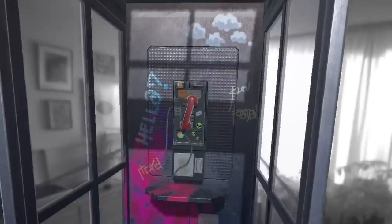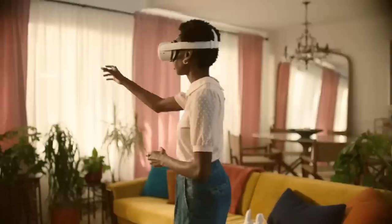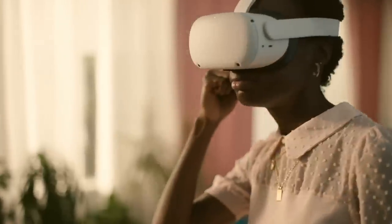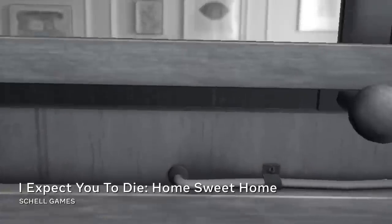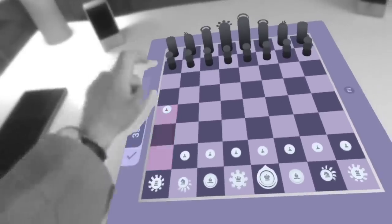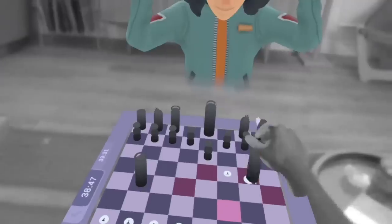Easy-to-integrate hand and voice interactions help developers build mixed reality experiences that feel natural and intuitive. And spatial anchors enable developers to place virtual objects onto real surfaces that are persistent across sessions, so you can pick up that chess game right where you left off.